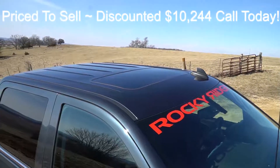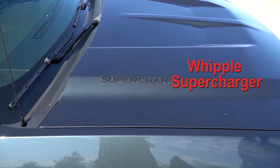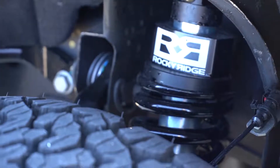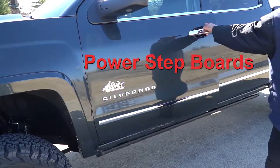Power step boards, color key slim-line fender flares, a Whipple supercharger, and right here you can see the 4-inch lift kit and the power step board.